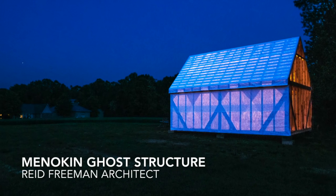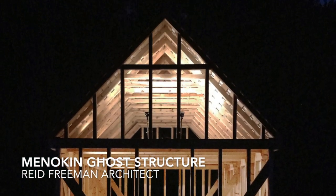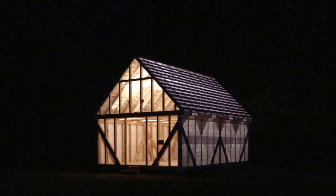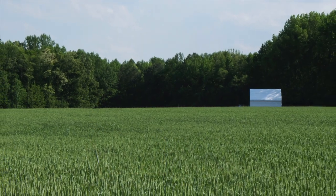Everything about the Minocan Ghost Structure by Reed Freeman Architect, including its design, execution, and mission, was admirable. The project bridges historic ways of building with a striking aesthetic form in the landscape on a tight budget.